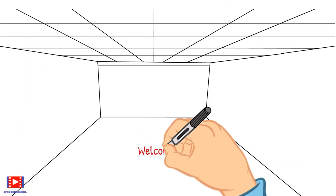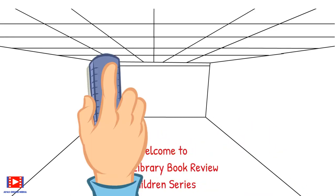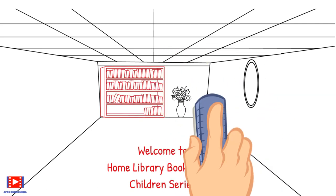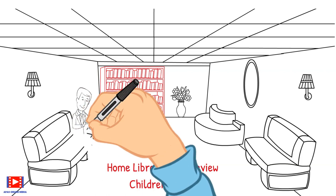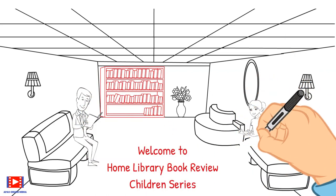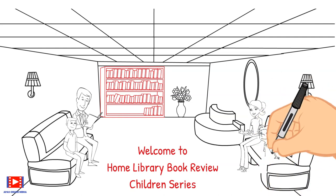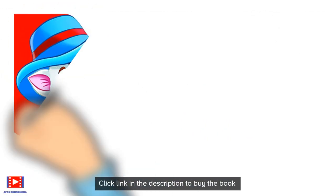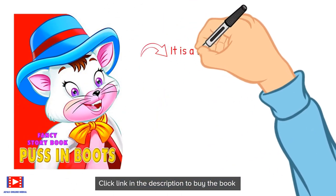Welcome to the Home Library Book Review Children's Series, where we select a book right from the shelf and explain its content through easy-to-understand text, graphics, examples, and animation, along with discussion with family members. Today I will be telling you the story of Puss in Boots.